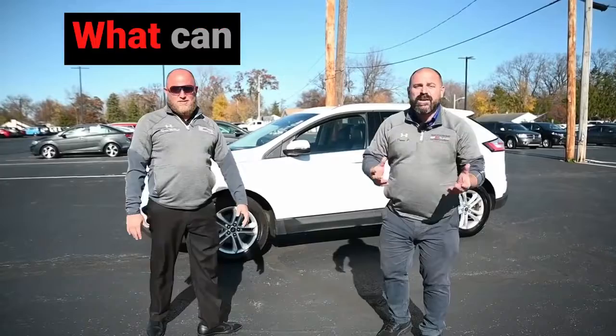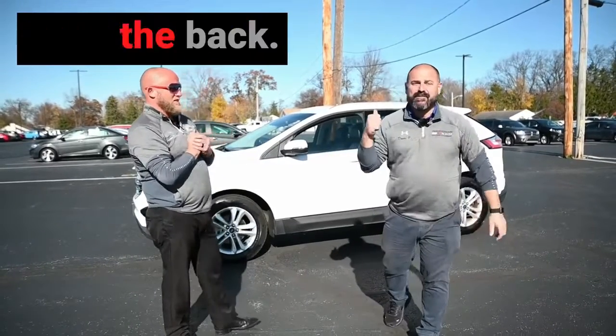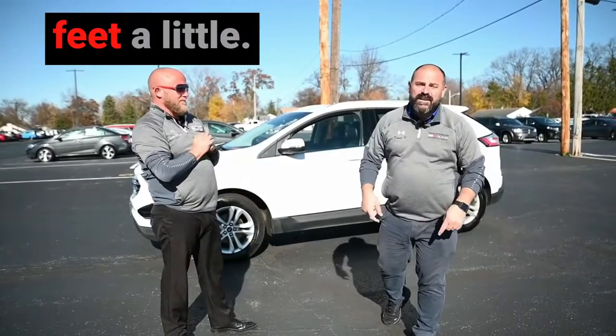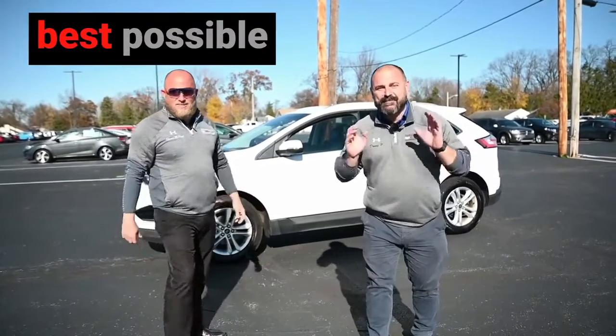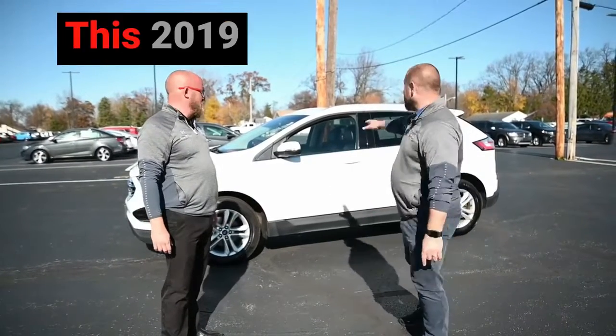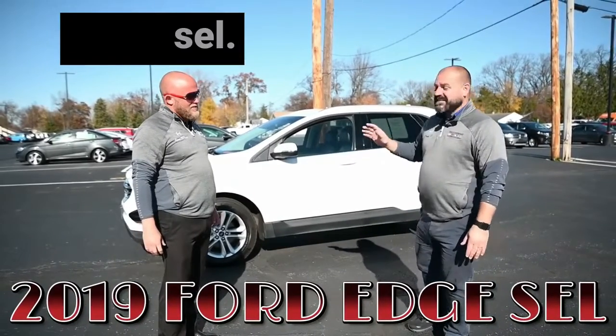People are always asking us, what can you get us a deal on? What can we hook you up with? We've got the manager tied up in the back — he's got ropes on his feet, a little duct tape. We've got the best possible deal on the lot: this 2019 Ford Edge SEL.